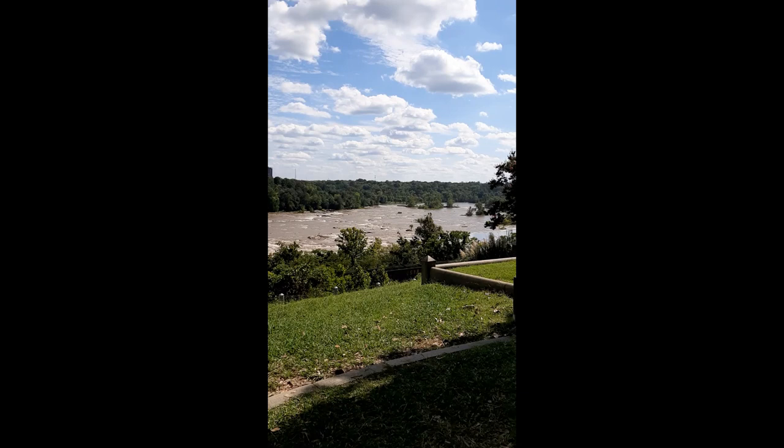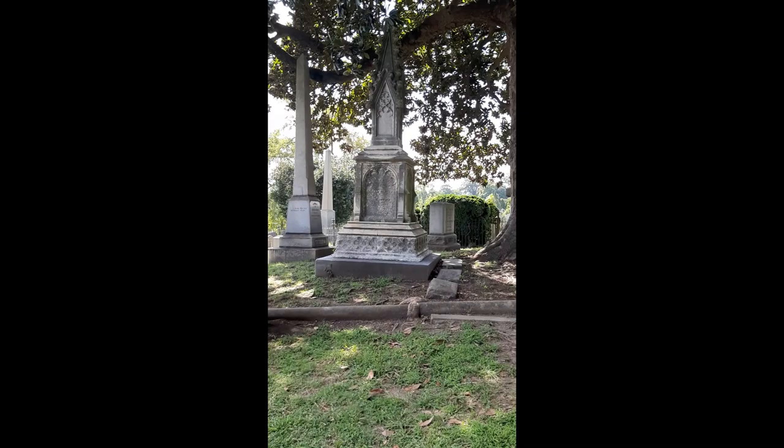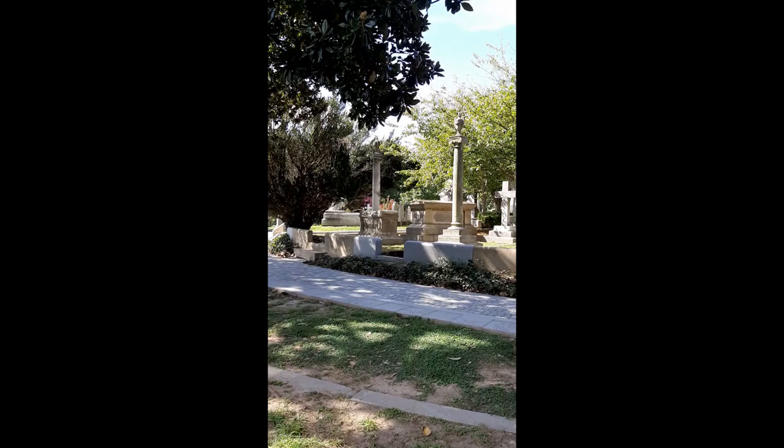That concludes the graves that reside within Presidential Circle. However, there are several graves that exist on the tour map that are within walking distance. If you are interested, please continue the video. Cross Presidential Circle toward the James River and continue down the hill toward the left.